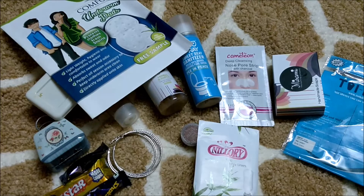So yes guys, these are all the products which I have received in this month's box and I'm really happy with them. Hope you guys liked watching this video and hope this video is helpful for you guys.